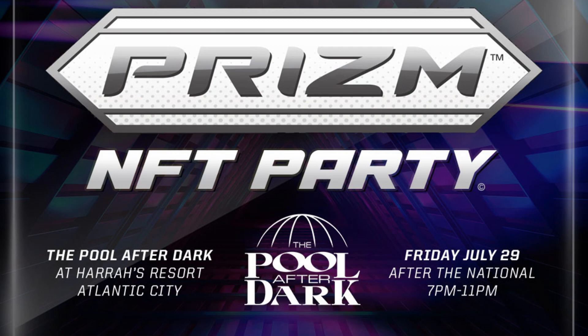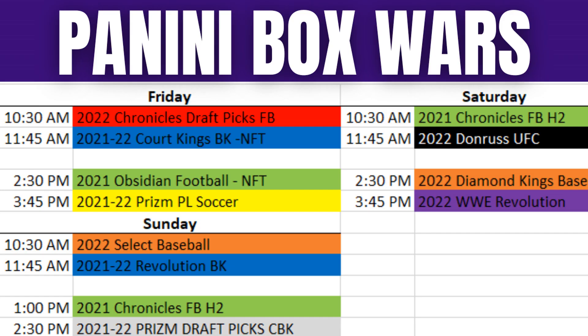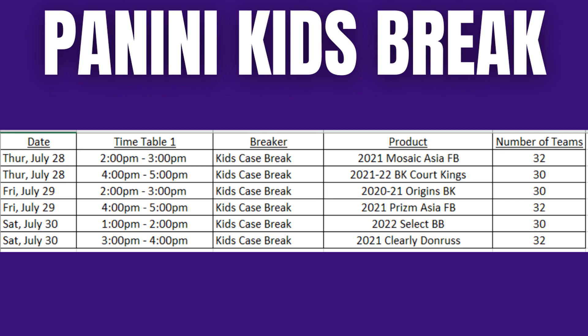Panini has finally dropped all of their information for the National. On Friday night there's the NFT party, and on Saturday night the standard VIP party — all super VIP tickets are sold out, but you can pick up regular VIP tickets, believed to be in the $5,000–$10,000 range, from Dave and Adam's, Steel City Collectibles, and Blowout Cards. The box wars schedule has been announced for Wednesday, Thursday, Friday, Saturday, and Sunday with lots of good product for whatever flavor you'd like.